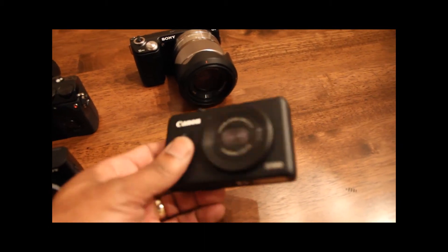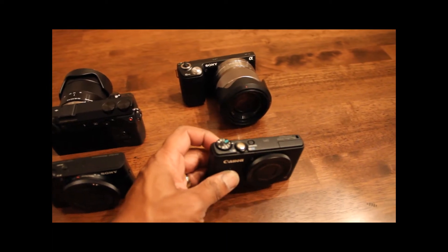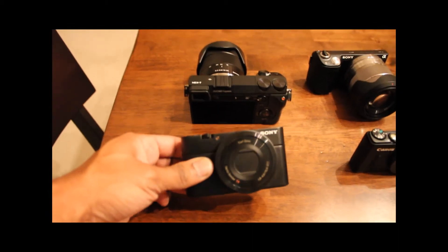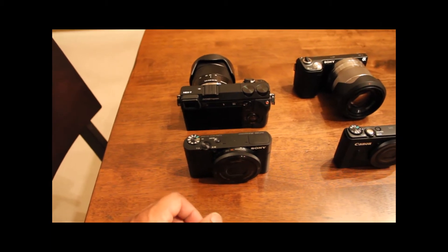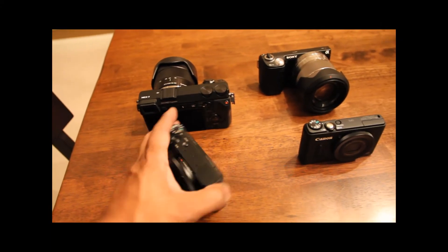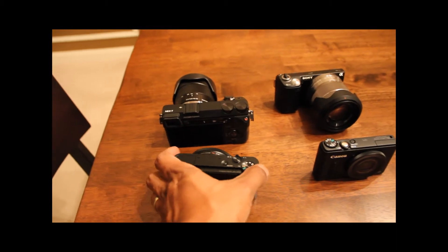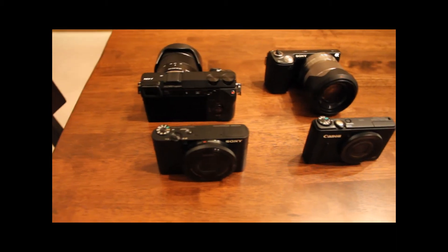The Canon S100 is a nice pocketable camera with a decent size sensor, but not nearly as big as the sensor on its replacement, the Sony RX100. The Sony also includes some other features that beat the Canon, like a better focusing ring, a smoother operation, a much brighter LCD viewer on the back, and an even larger sensor with some additional speed.